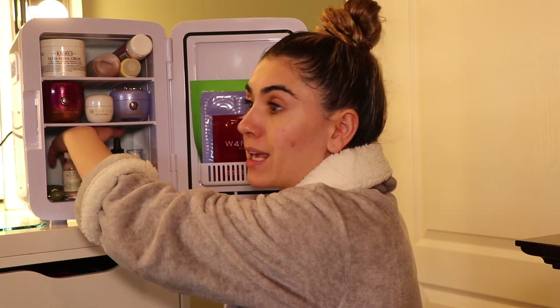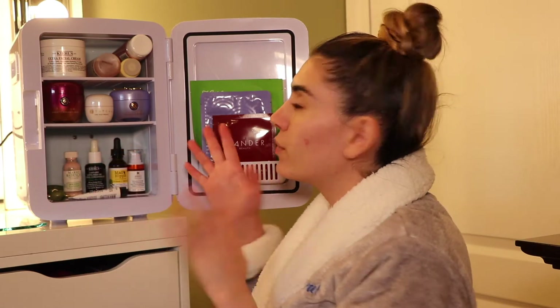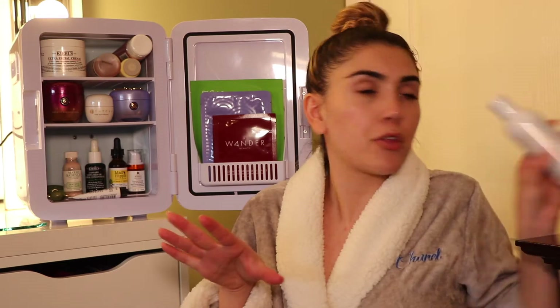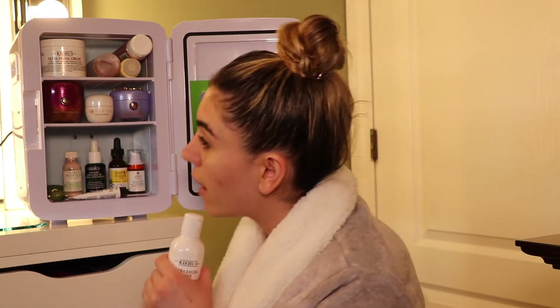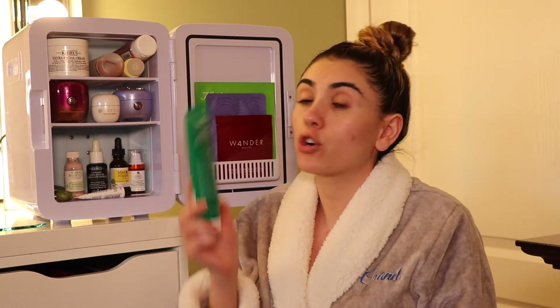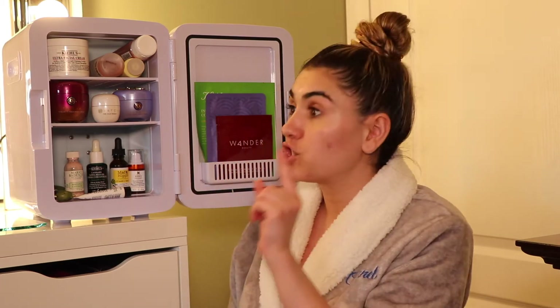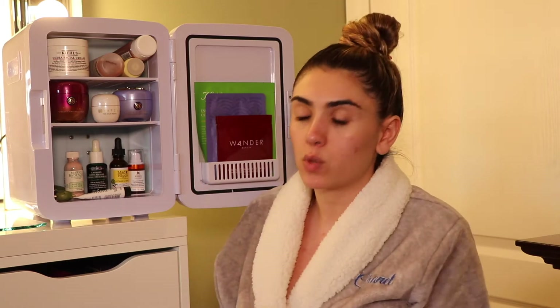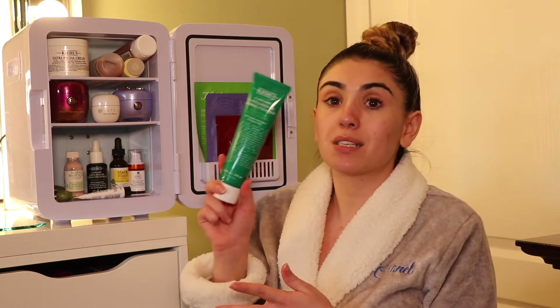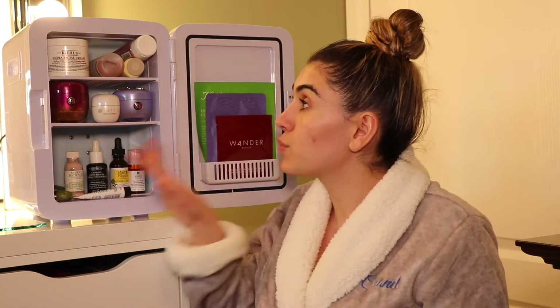Look how much stuff I could fit in there — I could still fit a lot more in the back, but for the sake of the video I wanted it to look aesthetically pleasing. It still looks cute even when it gets a little messy. I'll also throw in my ultra facial toner. I just got this Cannabis Sativa Seed Oil Herbal Cleanser in the mail — it matches the oil. I haven't used it yet, so it's not in the fridge, but both could fit in there and it would still be roomy.